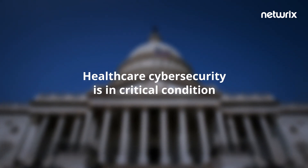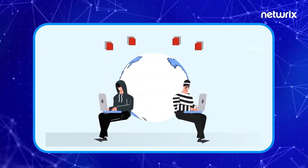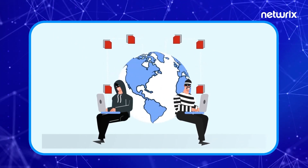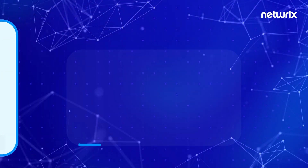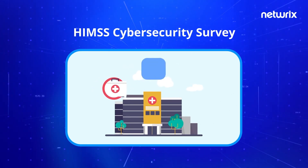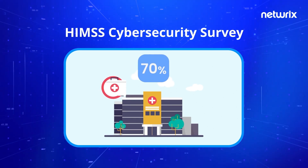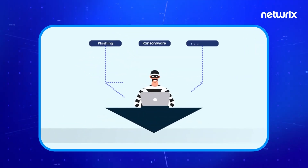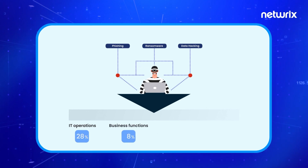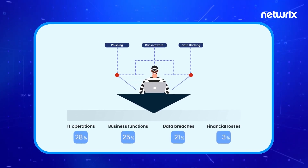Four years later, the Task Force's assessment still rings true. Since the onset of the COVID-19 pandemic, the rate of ransomware attacks has soared across all industries and healthcare has been the disproportionate target of such attacks. The 2020 HIMSS Cybersecurity Survey revealed that 70 percent of hospitals surveyed had experienced a significant security incident within the past 12 months, including phishing and ransomware attacks that resulted in the disruption of IT operations (28 percent) and business functions (25 percent), as well as data breaches (21 percent) and financial losses (20 percent).